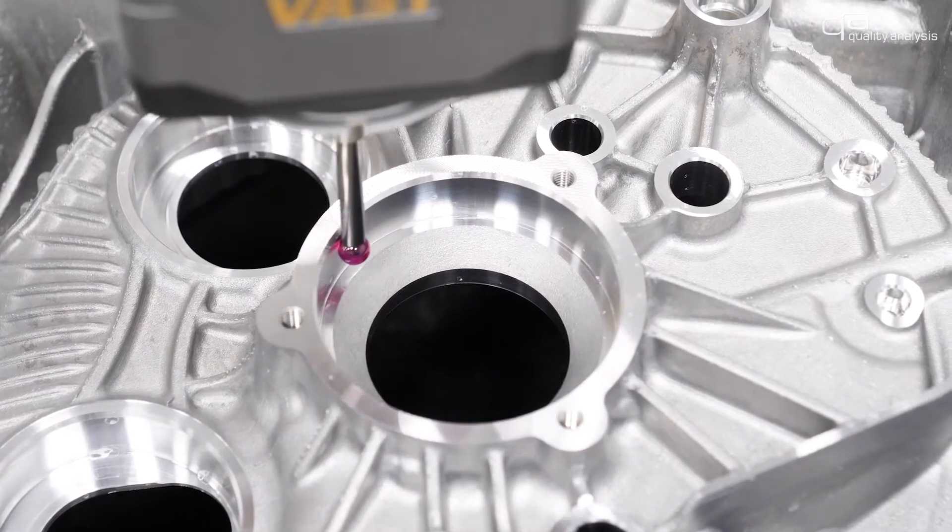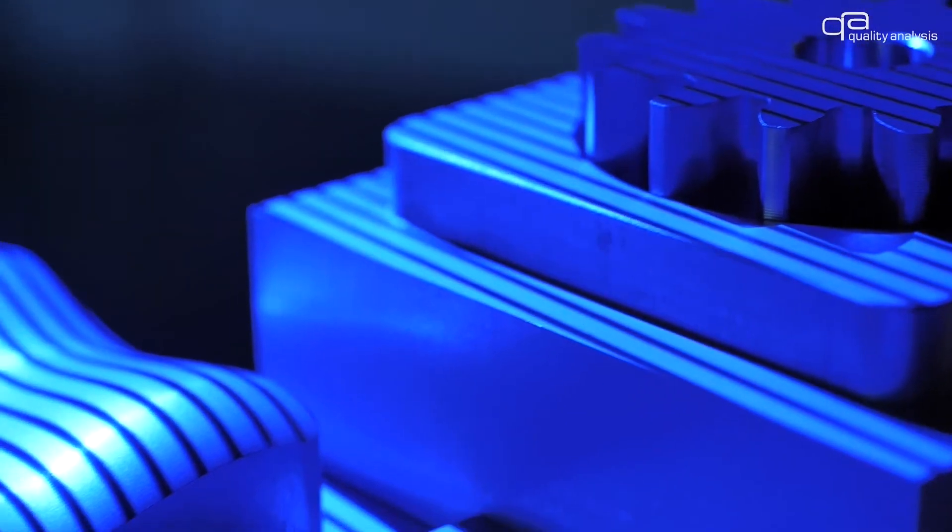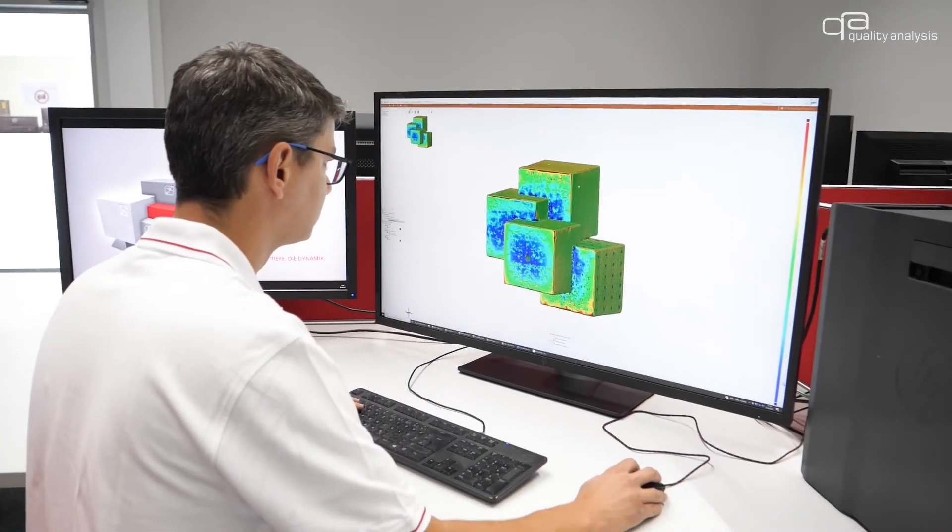Welcome to Quality Analysis. I am one of your contacts in sales and I am pleased to introduce you to the field of industrial metrology. We are an accredited and independent test laboratory in accordance with DIN 17.025. All our processes are in compliance with the standards.